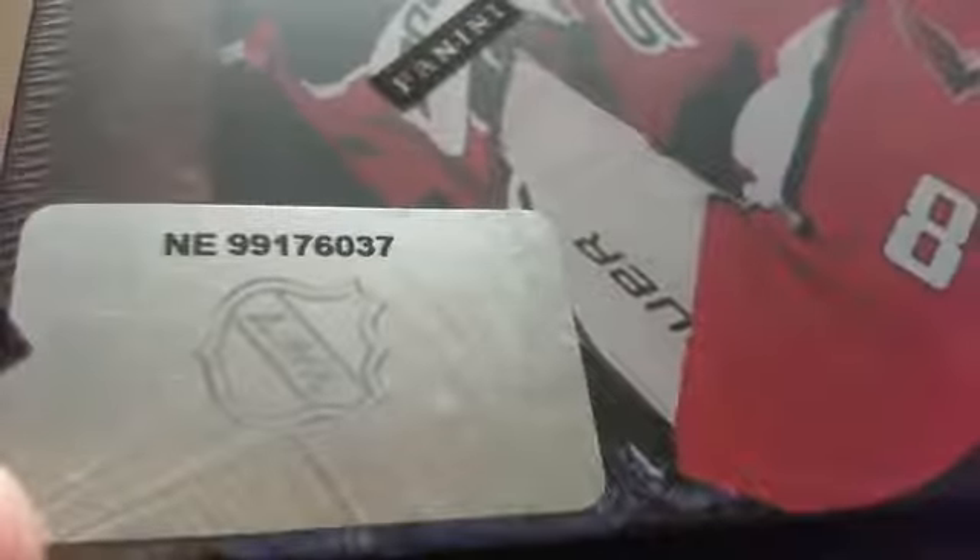Here is the serial number for this break: NE991760​37.